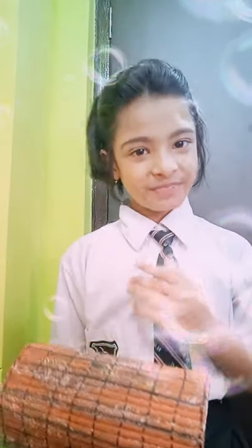Thank you, and if you like this video, please like and share. Thank you.